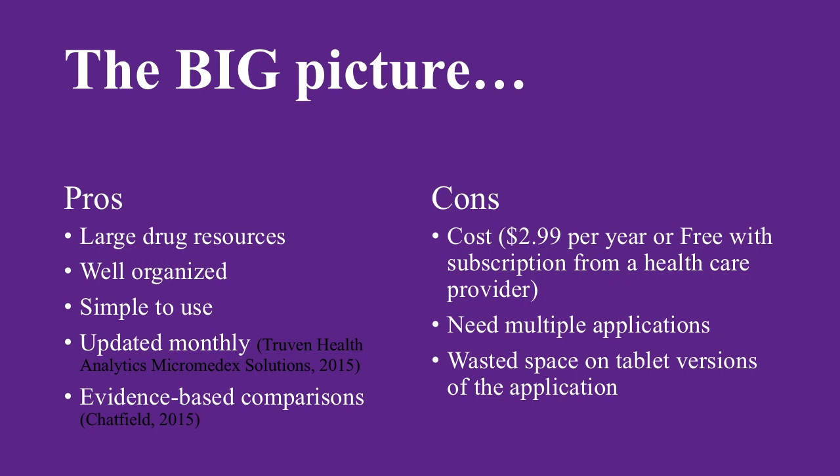There still remains the inability to determine IV compatibility without getting a separate application within the drug reference. If Micromedics incorporates the IV compatibility and drug interaction functionality into the reference application, it could become the ultimate program. I will still recommend this application because of the robust, up-to-date drug reference material and ease of use.